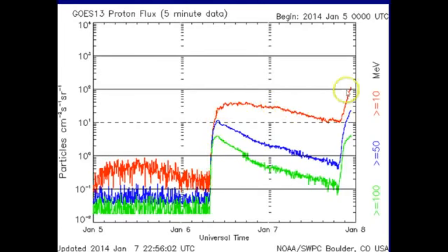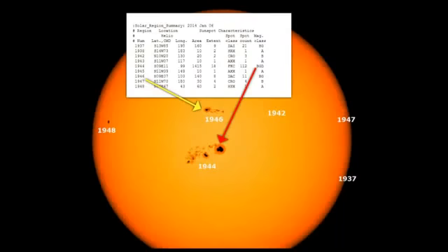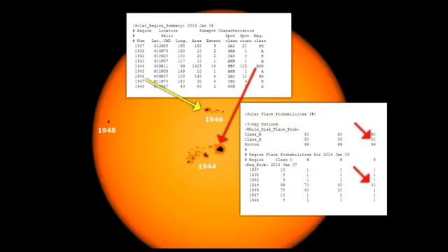This is the proton flux — the last two days we've seen these blasts. Remember that huge coronal mass ejection yesterday? You saw the pickup. Here's what we've got: beta-gamma-delta on 1944, 1946 above it is beta-gamma. 40% chance of X-flares just from 1944, and overall a 50% chance of X-flares.